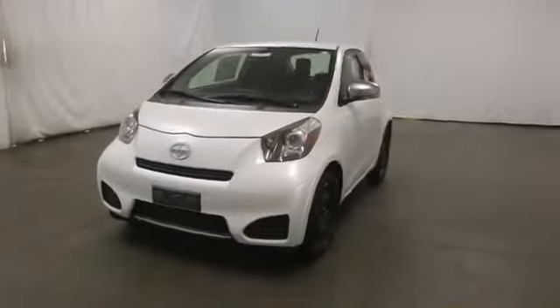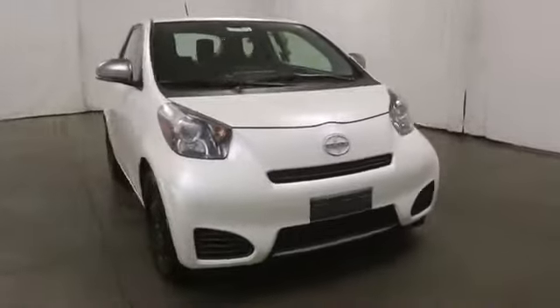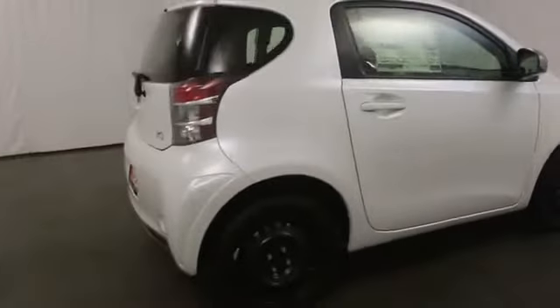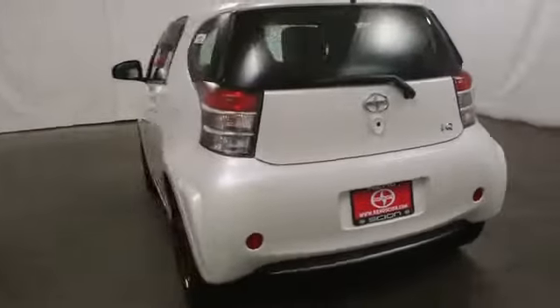The 2014 Scion IQ. The Scion IQ may be small on the outside, but not so small inside. Four people can wedge in when necessary. The IQ is good looking. The interior design is about the best of any cheaper car, and the seats are comfortable.